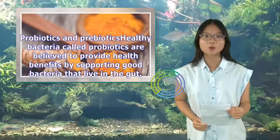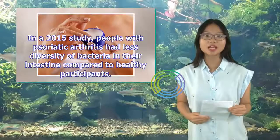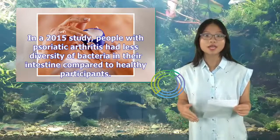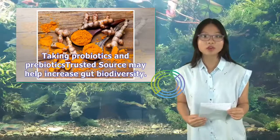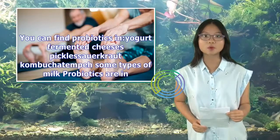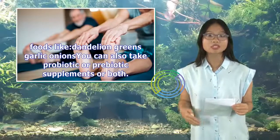4. Probiotics and prebiotics. Healthy bacteria called probiotics are believed to provide health benefits by supporting good bacteria that live in the gut. In a 2015 study, people with psoriatic arthritis had less diversity of bacteria in their intestine compared to healthy participants. Taking probiotics and prebiotics may help increase gut biodiversity. Prebiotics are substances that help good bacteria grow. You can find probiotics in yogurt, fermented cheeses, pickles, sauerkraut, kombucha, and tempeh. Prebiotics are in foods like dandelion greens, garlic, and onions. You can also take probiotic or prebiotic supplements, or both.